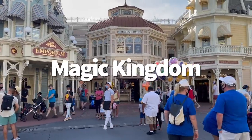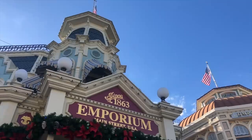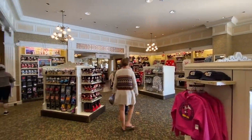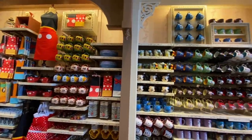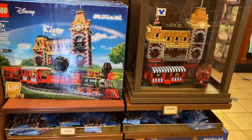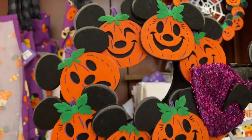Next we're headed over to Magic Kingdom, and we're going to the Emporium. This is the store you probably think of when you think of the Main Street USA shops. The Emporium is the largest store in Magic Kingdom, and much like Once Upon a Time over in DHS, you're going to find the latest popular Disney souvenirs here, all in one convenient location. The store's layout is pretty easy to navigate — there are lots of rooms and many different sections to explore, from pins to plush to candy, all labeled for your convenience. For each new season, the Emporium is going to display limited edition merchandise, and you can find exclusive Halloween items right now, up front and center.